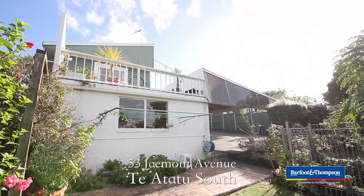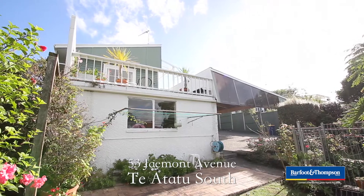Hi, I'm Leon. I'm just standing outside 53 Germont Avenue, which is one of the most popular streets in Teatatu South. This lovely house has so much potential. Please follow me and have a look.